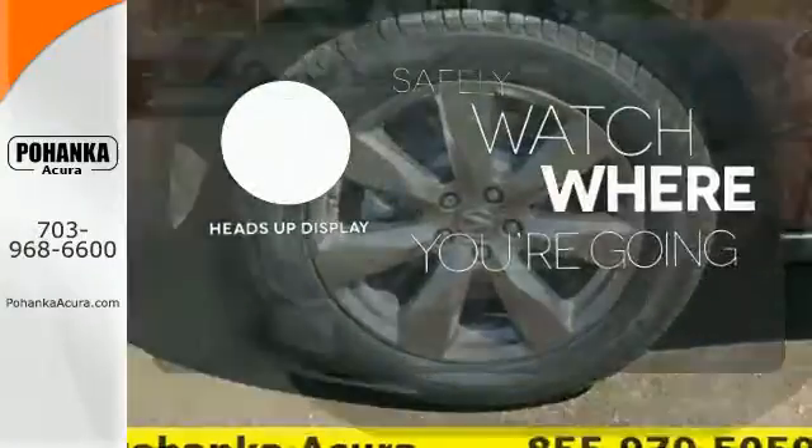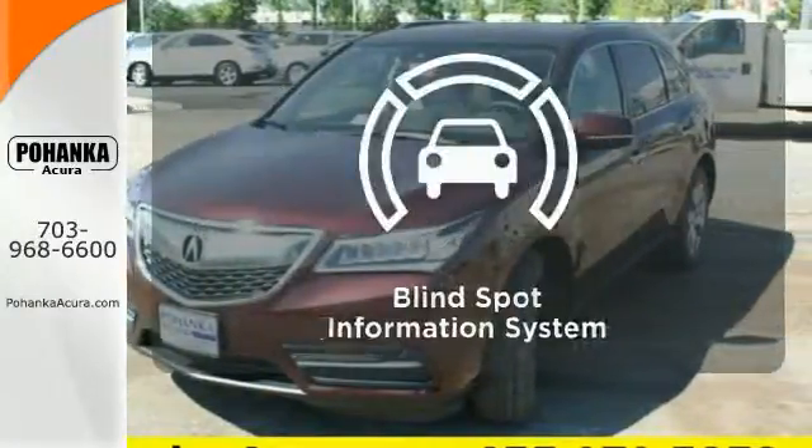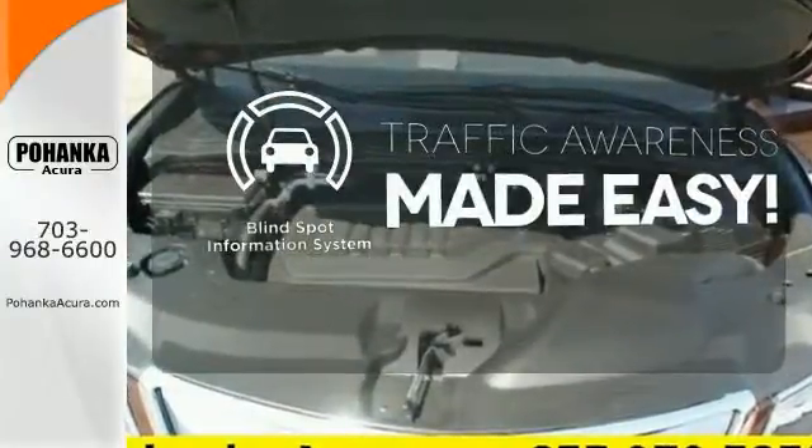Heads-up display puts the important information in your line of sight for a safer drive. The blind spot indicator helps you maneuver through traffic.